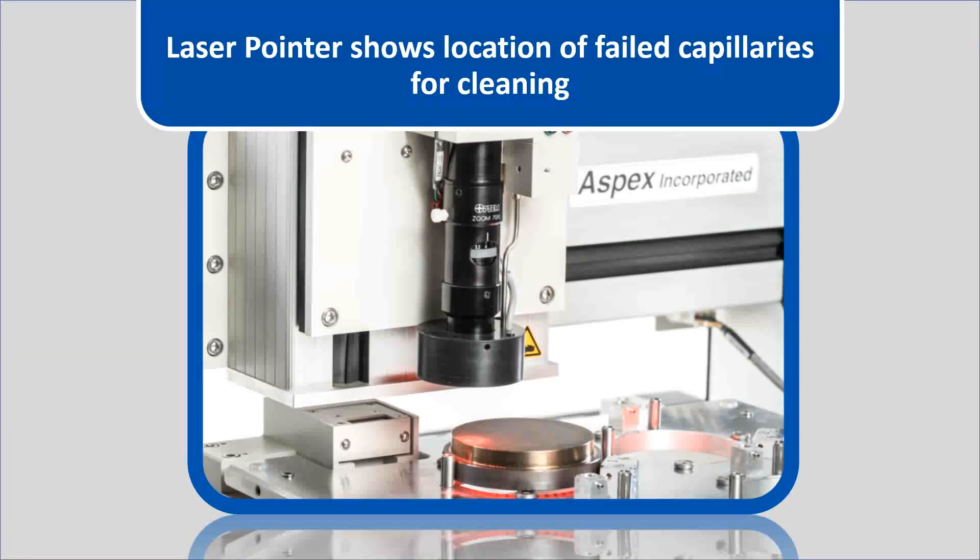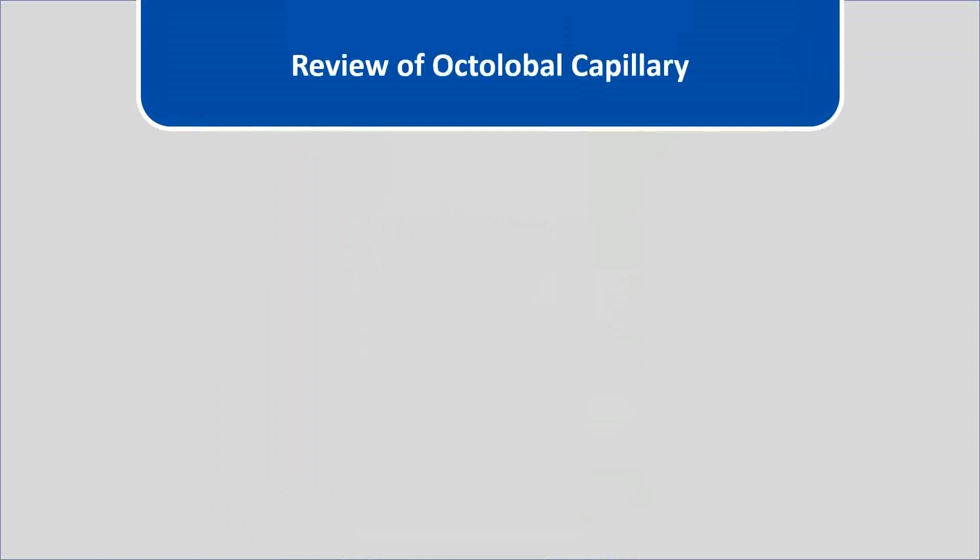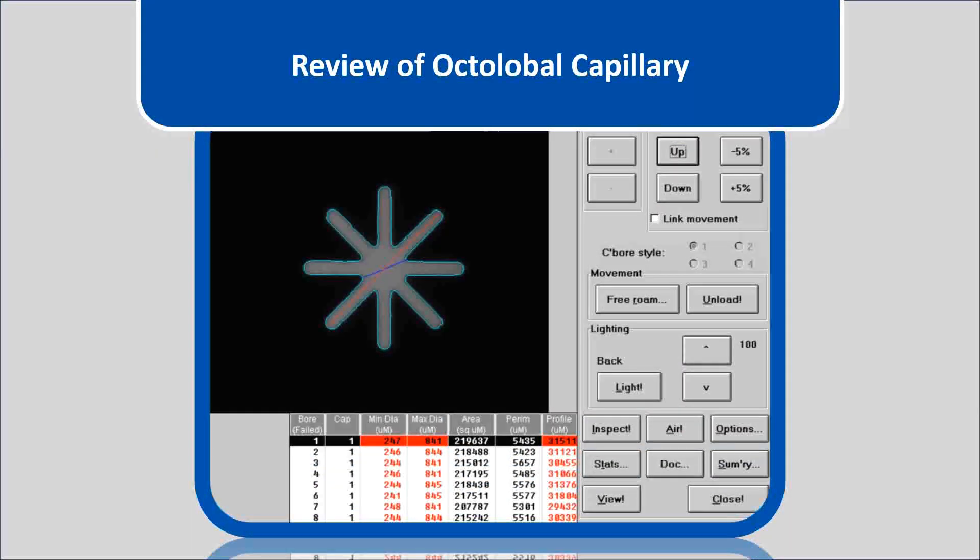This screen shows the review of trilobal spinneret measurements made on a capillary. Here is a review of an octolobal capillary.